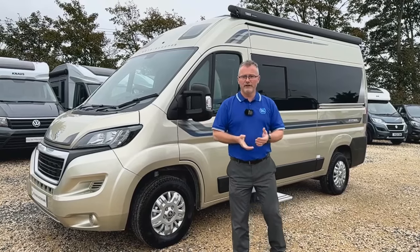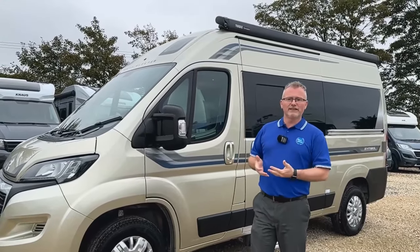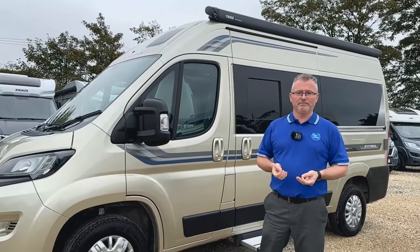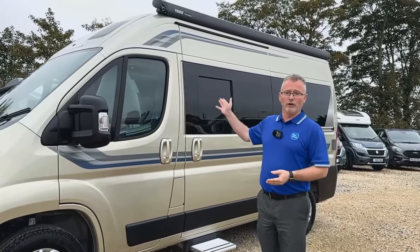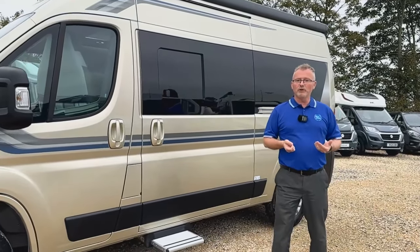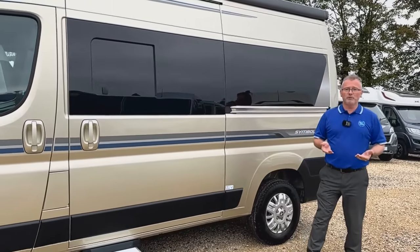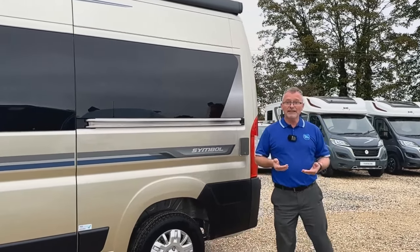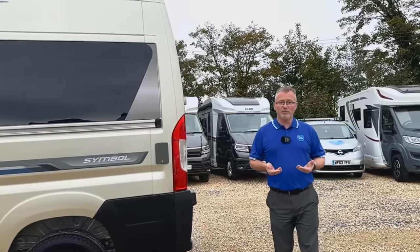Looking around the exterior of the Symbol, you can see it's an attractive little van with very understated graphics — enough without trying too hard to be noticed. You can see how well the van is specced: there's an awning, an awning light, an external TV aerial point, electric habitation step, a spare wheel, gas barbecue point, reverse camera, and alloy wheels.